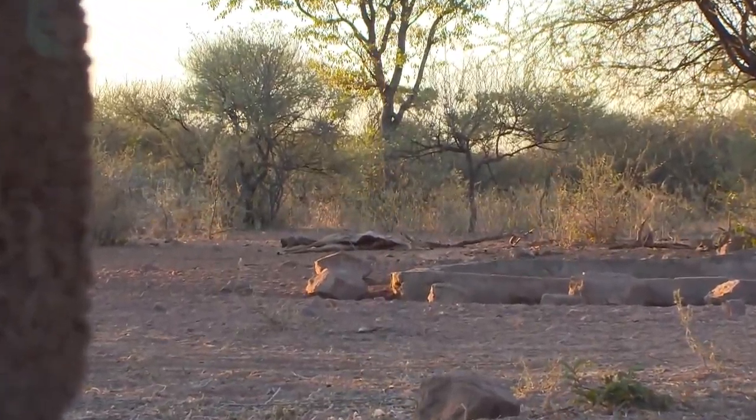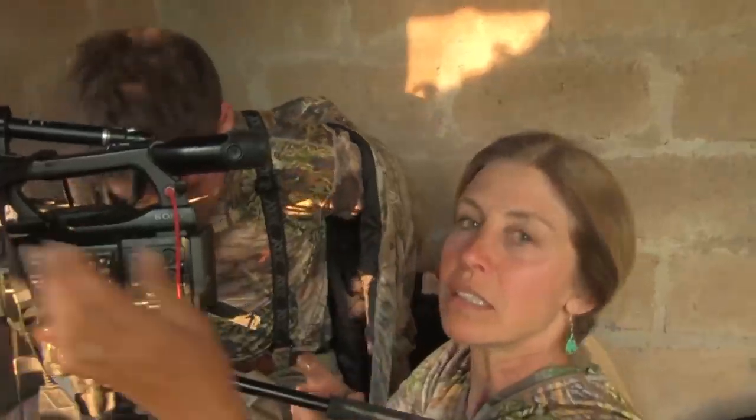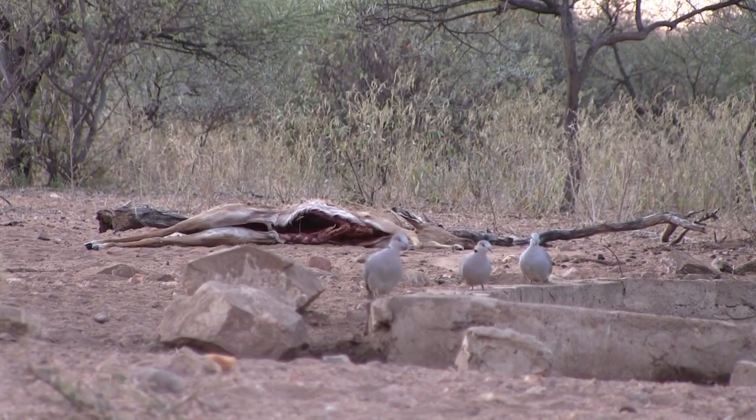That evening found us tucking into one of his blinds at the waterhole. My wife was there, I'm there, Johan's there, the kids are there. We're set up to see if anything comes into this Impala bait, and hopefully I'll be able to get a shot. We're sitting there and it's just starting to get dusk.